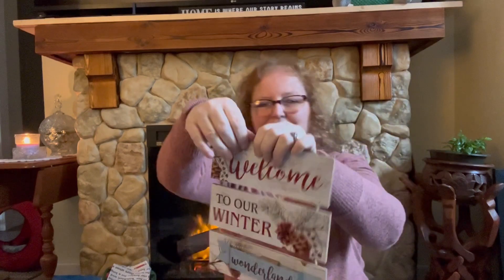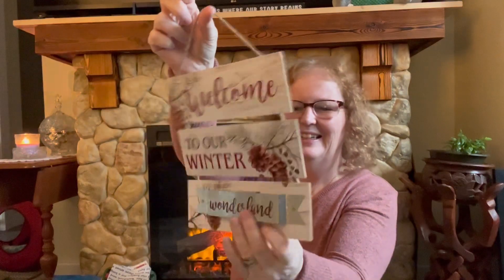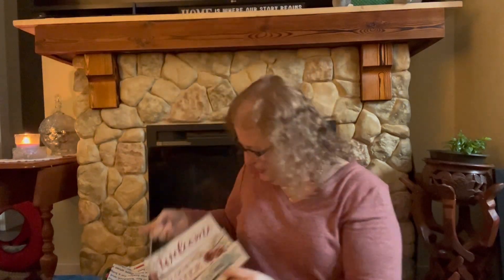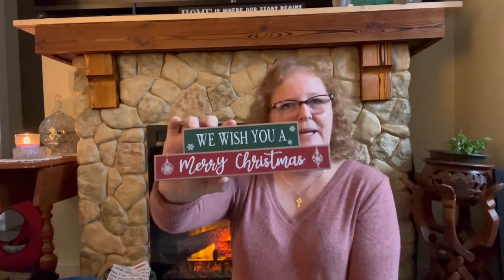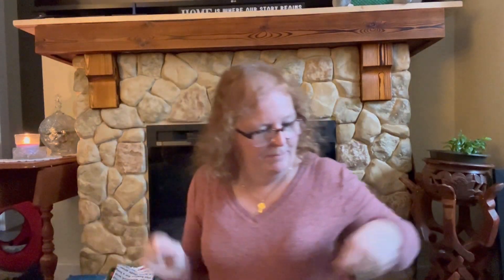I got this one: 'Welcome to Our Winter Wonderland' — I thought this one would be nice to leave out all winter. You can see how much they raise it up. That one was also $2.75. Not sure if I bought this one last year or not but it does look familiar — 'We Wish You a Merry Christmas' — this one was a dollar fifty. That's okay if I have another one because I've got lots of places to decorate.